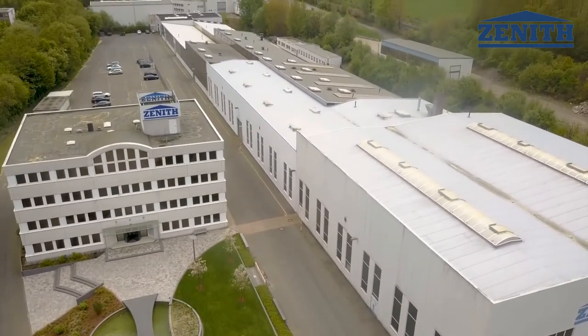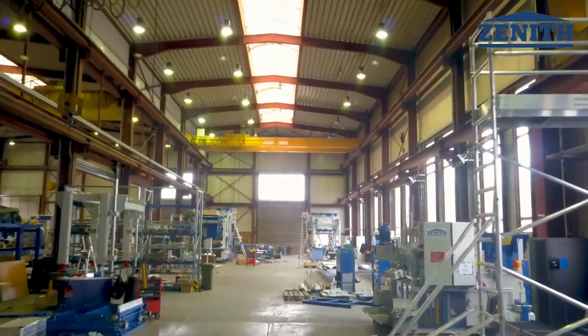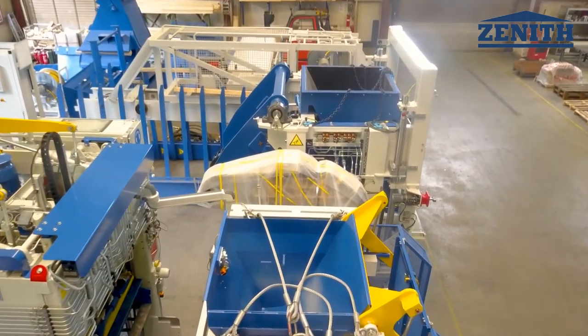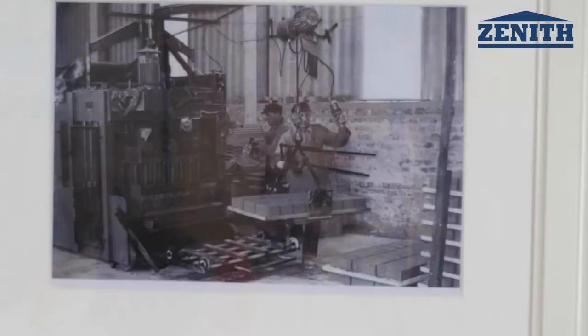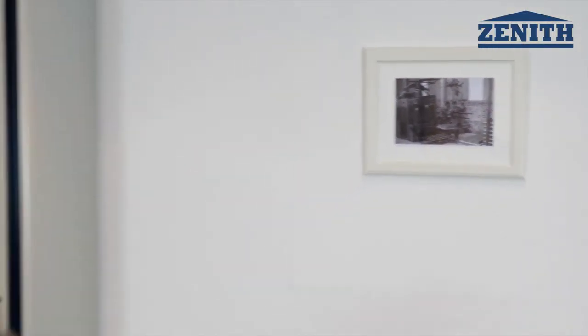Situated in one of the leading industrial regions in the heart of Germany, the name ZENIT stands for competent consultation, detailed planning and excellent service in the concrete block industry for 65 years. More than 7,800 satisfied customers worldwide have given ZENIT their trust and benefit every day from our experience and know-how.